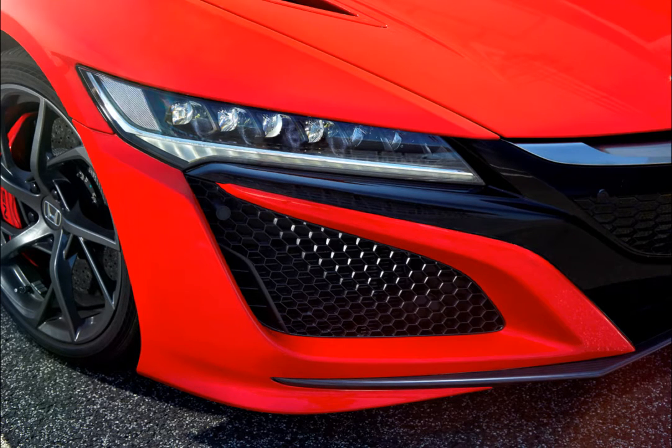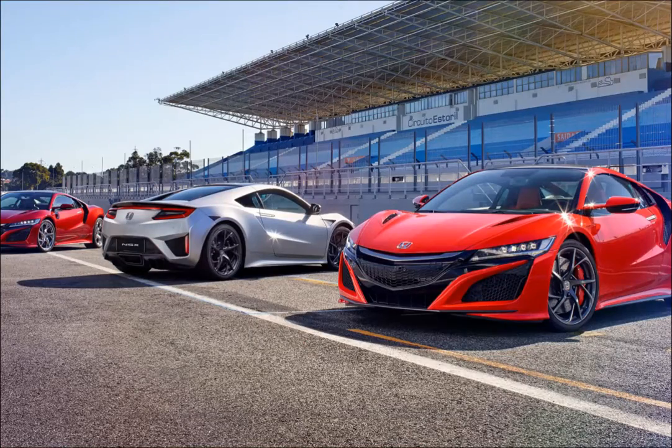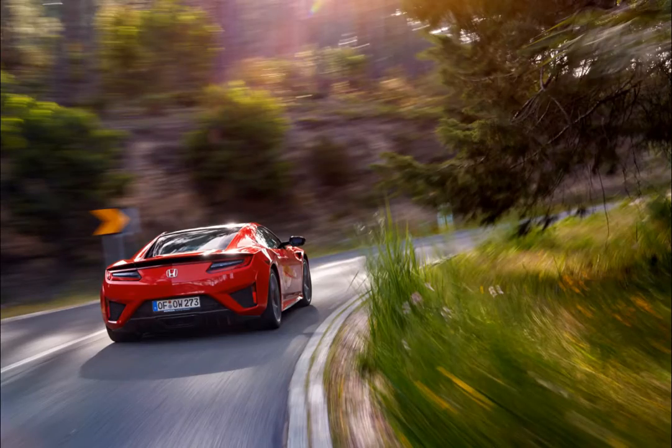Owners of the new Honda NSX, or Acura NSX, who are also fans of Japanese tuner Liberty Walk and its extravagant styling kits, rejoice. The company's latest project involves the hybrid supercar, which will get the Liberty Walk treatment, and these renders are a good representation of what to expect.